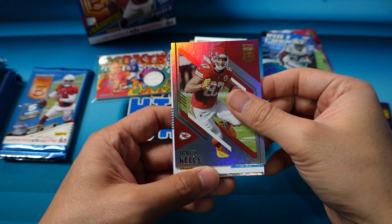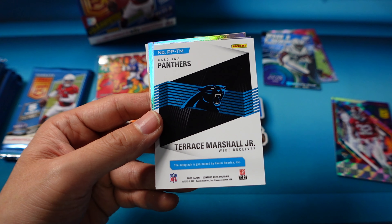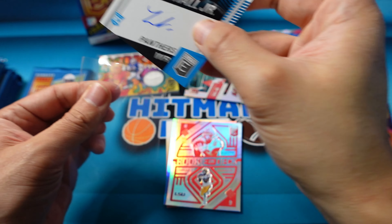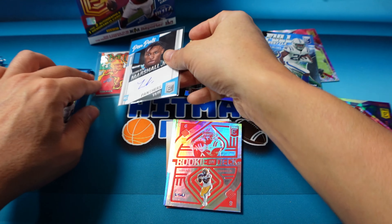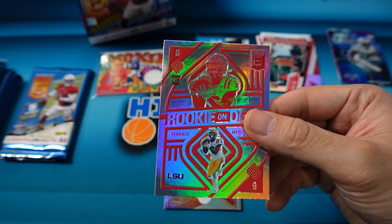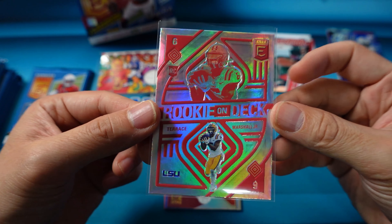Looks like we might have a backwards card — there's Travis Kelce. Let's see who this is, it might be our auto. It's going to be for the Panthers: Terrence Marshall Jr. That's our auto — Pen Pals on-card auto of Terrence Marshall Jr. for the Panthers. Look at that on-card auto there. That is a nice one. And then another Terrence Marshall Jr. — that's one of the Rookie Deck inserts, again my favorite inserts of this set.